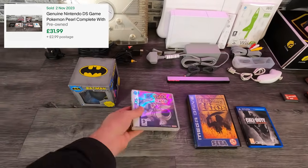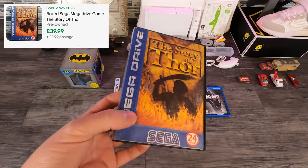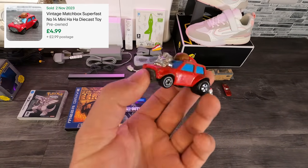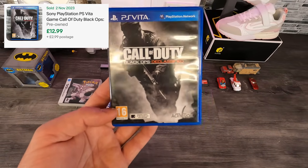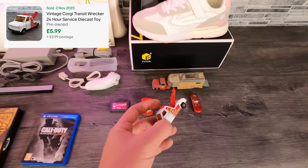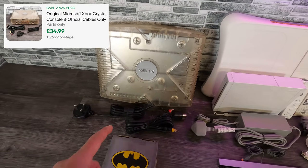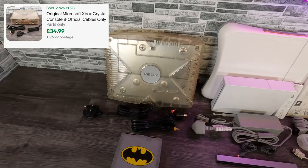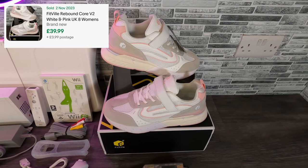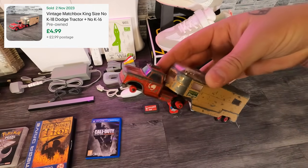Then we got Pokemon Pearl version on the DS — that one went for £32 plus postage. Paid £1 for that at a car boot sale. Next up was the Story of 4 on the Sega Mega Drive, that went for £38 plus postage. Then another vintage car went for £5 plus postage through the global shipping program. Call of Duty Black Ops Declassified on the PlayStation Vita went for £13 plus postage. Another vintage car went for £6 plus postage.